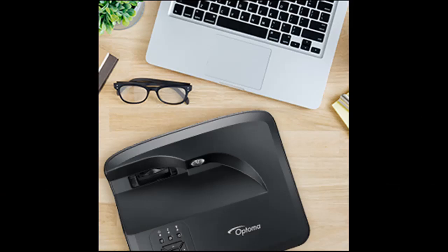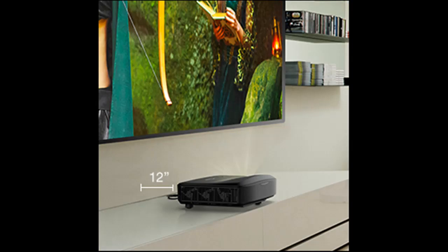Connect to a variety of devices including laptops, Shield TV, Nintendo Switch, retro consoles, Blu-ray players, Roku, Amazon Fire Stick, and other streaming devices.